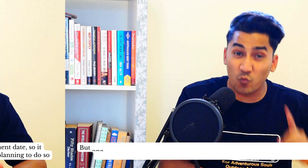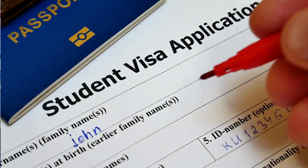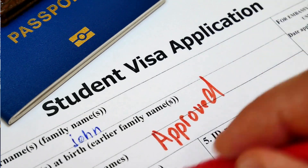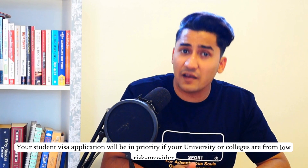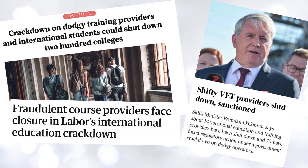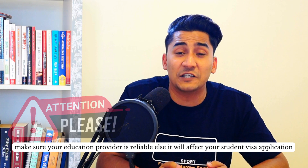One change has already been implemented in December 2023: the processing of student and student guardian visas is now based on the risk level of the education provider. Higher risk providers will experience slower processing times. Low risk applications will be given priority, so your student visa will be prioritized if your university or college is a low risk provider. The Australian government has recently closed some colleges and some universities are facing legal action due to dodgy practices, so please make sure you choose a reliable institution, as this will affect your application.